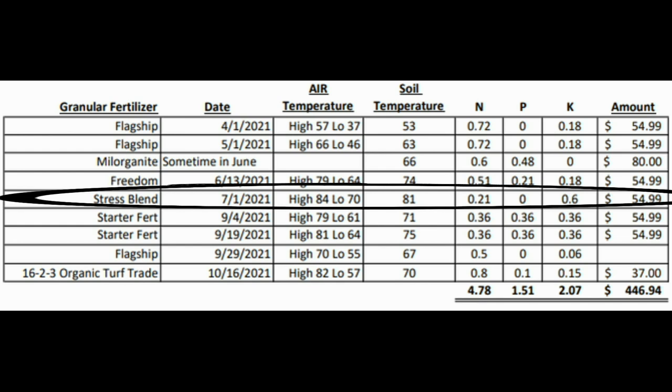So I wound up buying the Stress Blend by Yard Mastery — it's a 7-0-20 fertilizer blend with 20% potassium, which is supposed to be really good for stress problems. I figured maybe it was a heat stress issue. When I threw down the Stress Blend, our soil temperatures were all the way up to 81 degrees, with a high of 84 and a low of 70. As you can see from the pictures, my lawn just looked really bad. I had that nice lawn in the springtime and then it just went to shit — it was really disappointing. The Stress Blend helped maybe a little bit, but it really didn't help a ton.